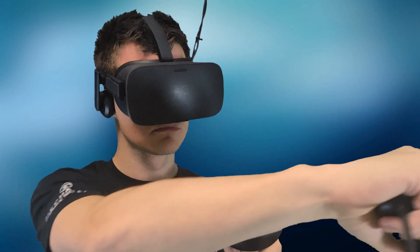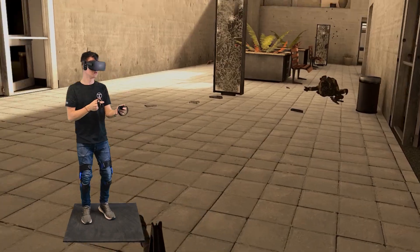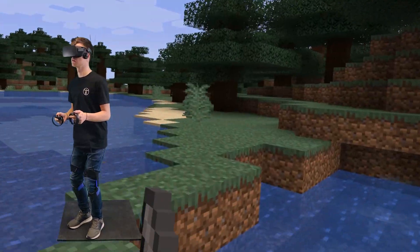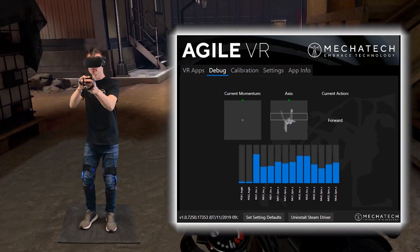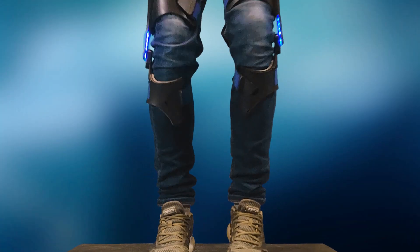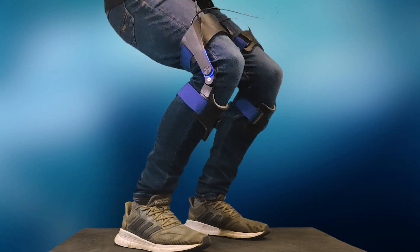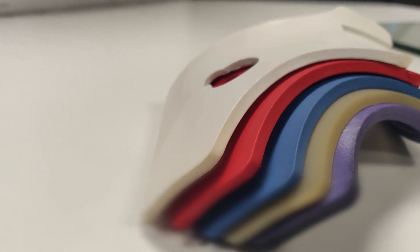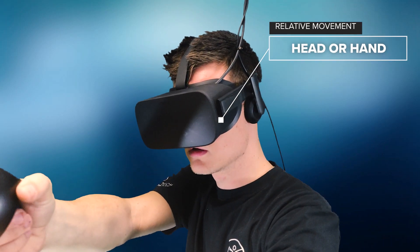Agile VR is an exoskeleton controller designed to capture your leg movement using precision sensors with no loss of tracking. You walk and move naturally, and our intuitive software translates this to locomotion — move forward, backward, strafe, jump, and crouch with the Agile VR for a more immersive VR experience.